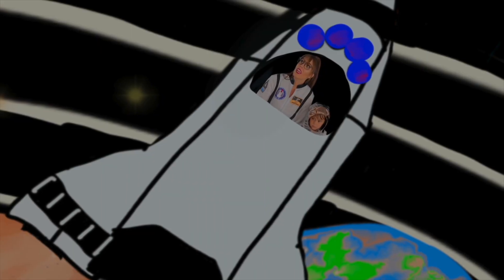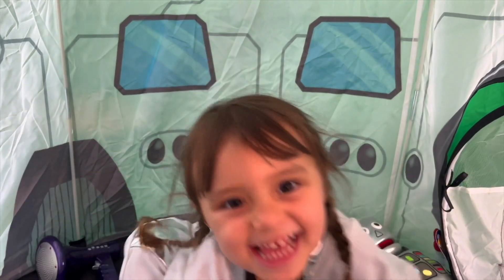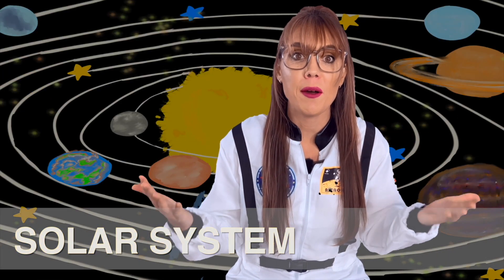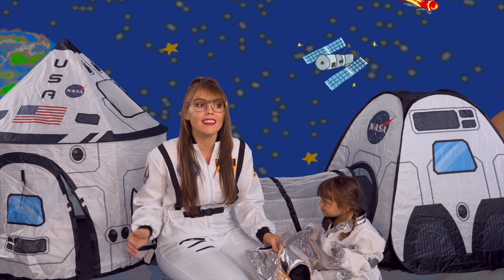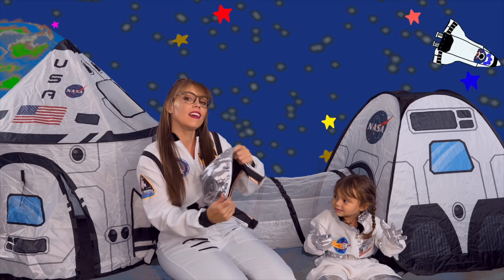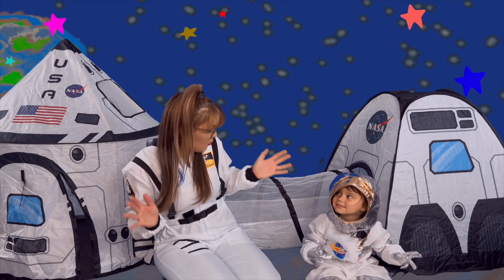The universe began almost 13.8 billion years ago, and our solar system began to develop about 4.6 billion years ago — that's a lot of time! Our solar system is the Sun, planets, asteroids, their moons, and comets. Welcome to our space station! Are you cool kids ready to explore space and learn all about our solar system and planets, and get ready to travel in our spaceship?